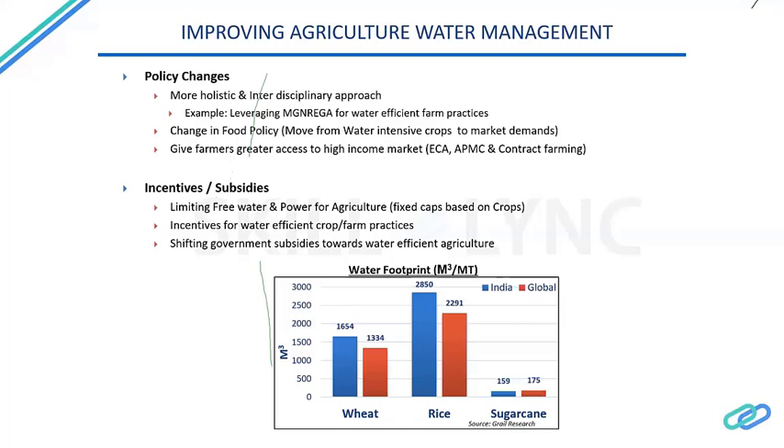We also need a major change in food policy — specifically moving from water-intensive crops to more market-differentiated ones. In India, we produce a large amount of wheat and rice. In 2018, India required only about 40 million tons of rice and wheat including the buffer zone for famines or droughts. However, India actually produced about 70 million tons of wheat and rice in that year — nearly twice the required amount — and these are water-intensive crops.